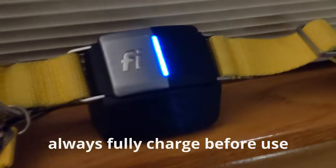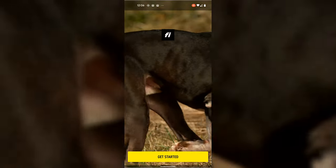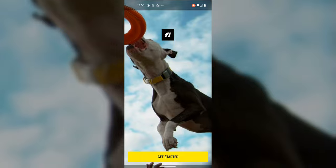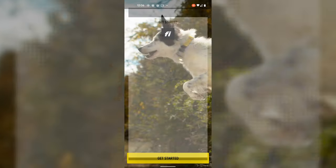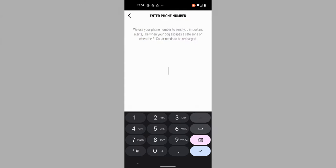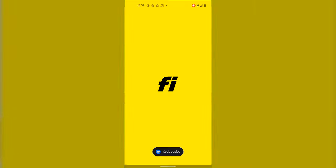Now you can see it's fully charged — you get a solid blue light. I was impressed by the hardware of the collar, but the software is really well done too. After you download it from Android or Apple — my version was Android — you key in your email address and phone number. They'll send you an SMS message, you key in the confirmation code, and then you're off to the races.